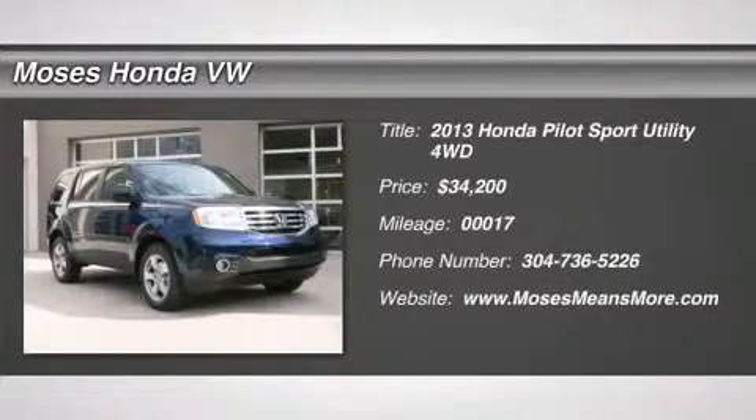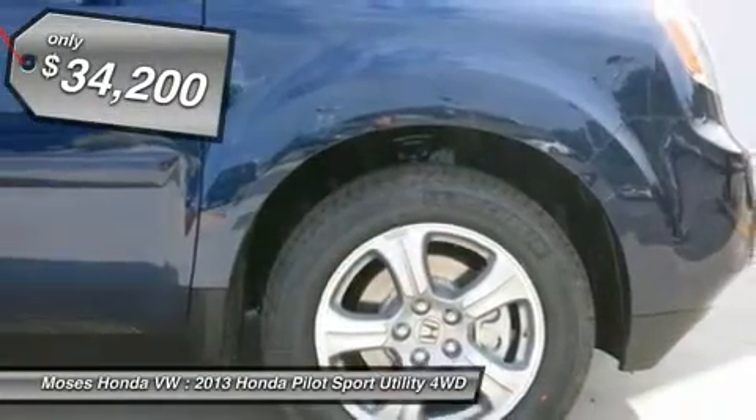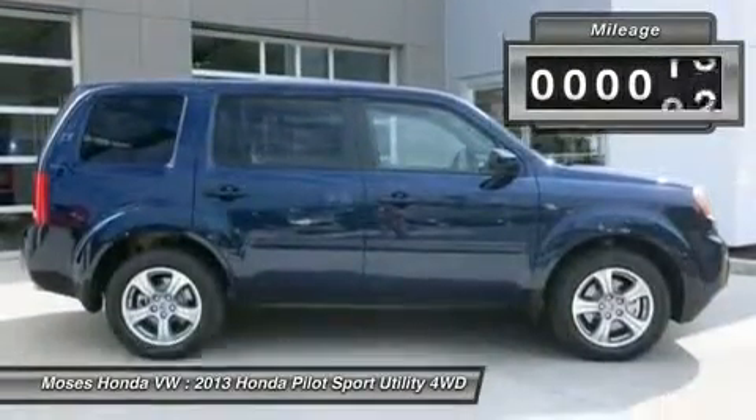You'll love this 2013 Honda Pilot. This is a car you'll want to take home. With 17 miles, it features automatic transmission and an exterior color of obsidian blue pearl. Call us and be the first to open the car door today.